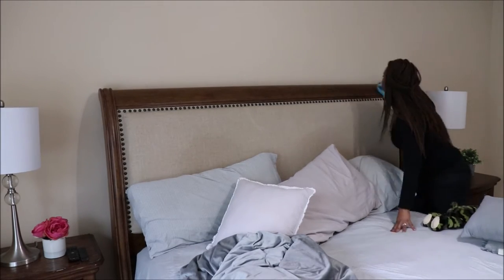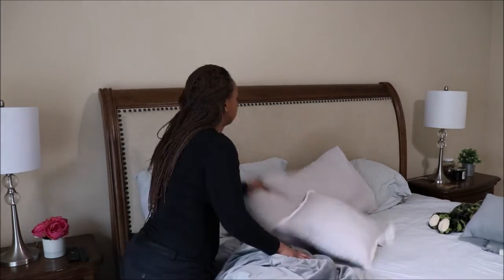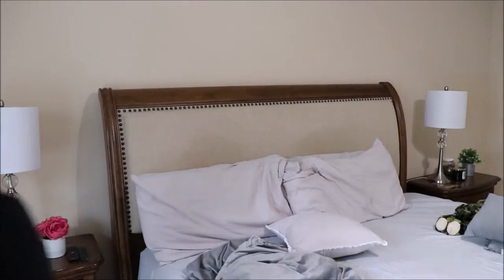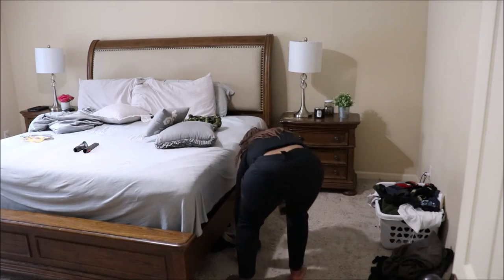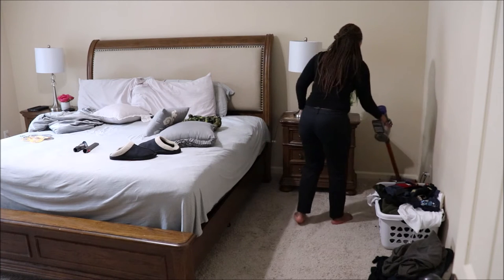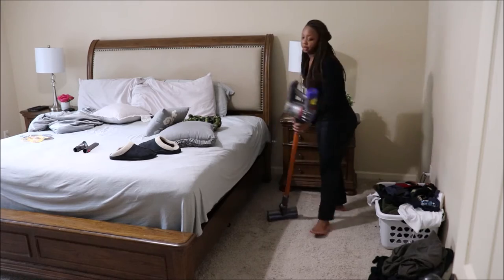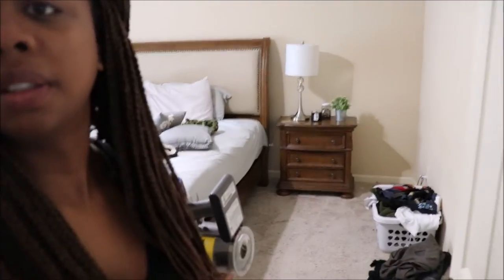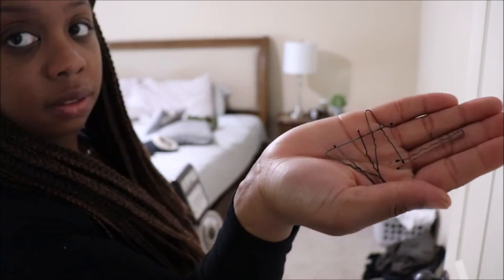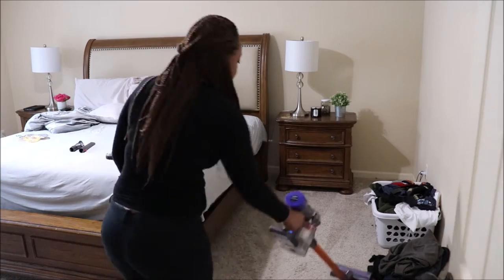I hope everybody is staying safe and healthy during this coronavirus outbreak. A lot of schools, businesses, and restaurants have been giving out food and helping out with bills. A lot of companies have also been deferring payments for loans and mortgages, so you should definitely be taking advantage of that, because we really don't know how this is going to affect our economy in the future.